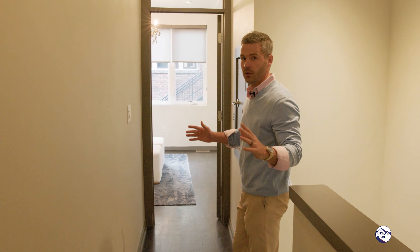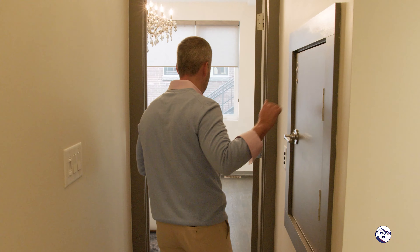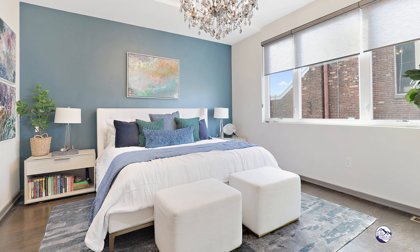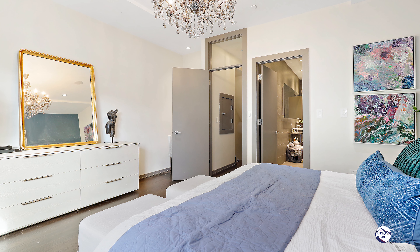Welcome to the second level. You have two bedrooms up here, each with their own full bath, plus laundry. In the rear of the home, dumbwaiter, solid door. This is the primary bedroom — custom walls, paint colors, LED lighting, ample space, king-size bed, nice blinds.